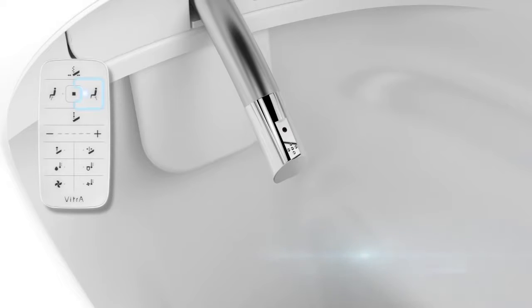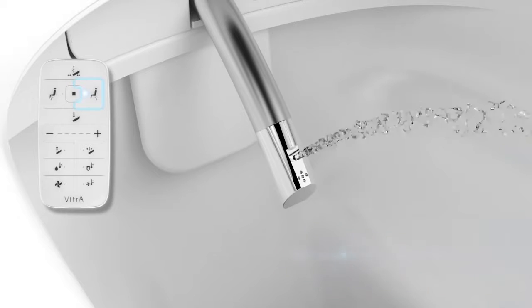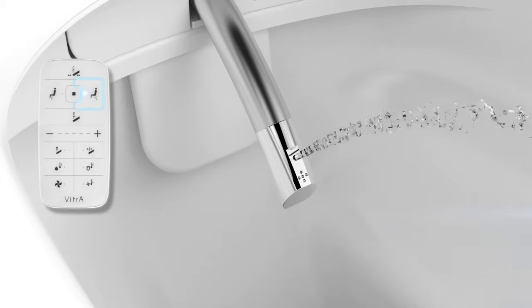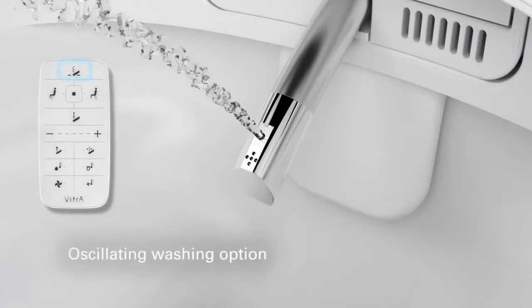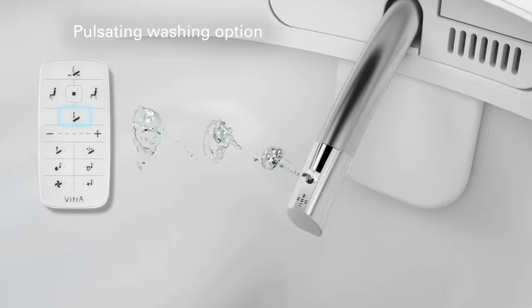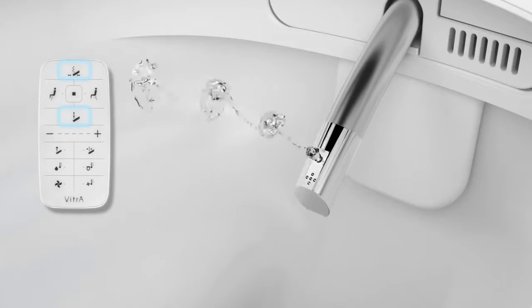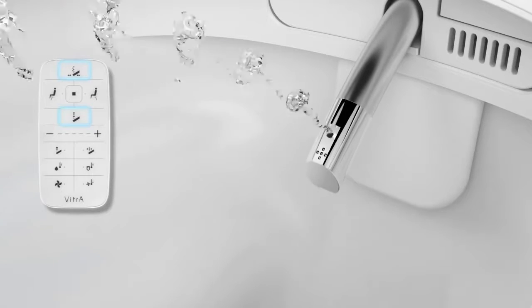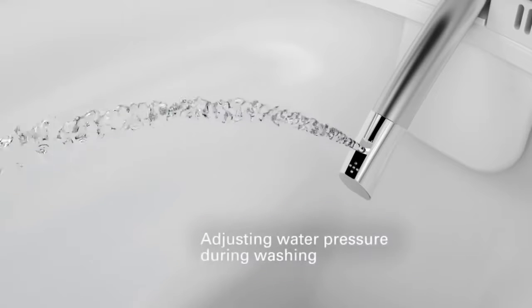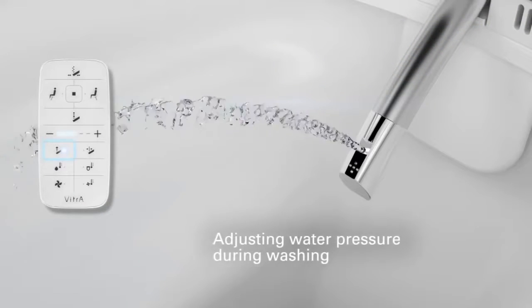Ultra hygienic and comfortable posterior washing for the whole family, thanks to a stainless steel nozzle that washes itself at each use. Water pressure, warmth and nozzle position can be set to preference. Pulsating options allow for more efficient washing, and the two washing options can be combined for fine-tuned personalised hygiene. All you have to do is press the water pressure button, then adjust pressure using the plus-minus key.